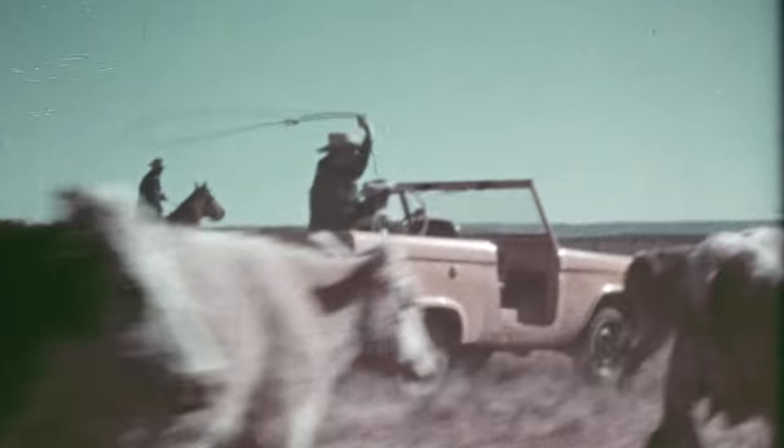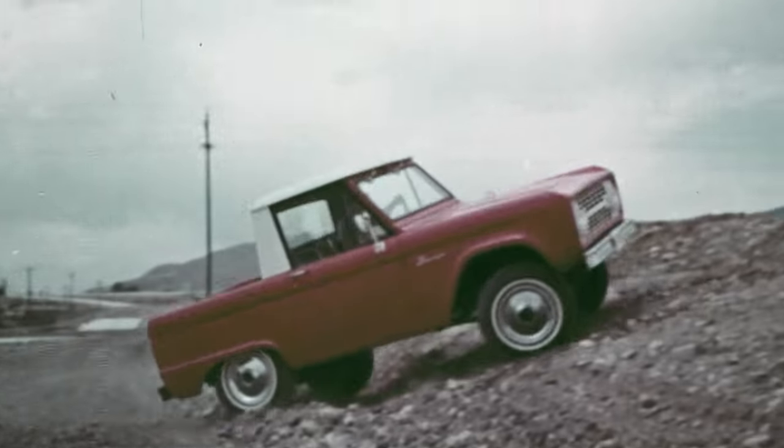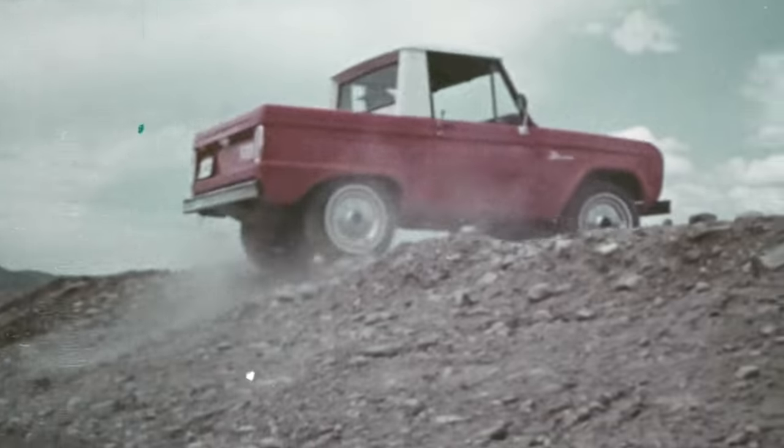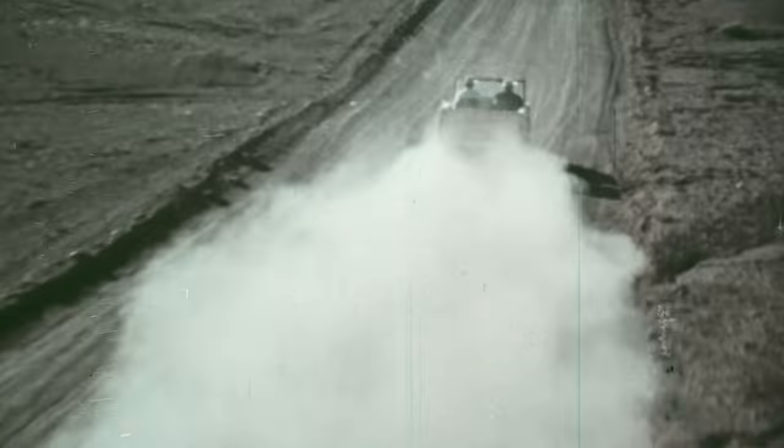When we introduced the Bronco nearly 55 years ago, we fulfilled an unmet need for those who were looking for something different. Our customers were looking for something rugged — a vehicle that they could work on the ranch with, but would also take them to a trout stream or to a trailhead.